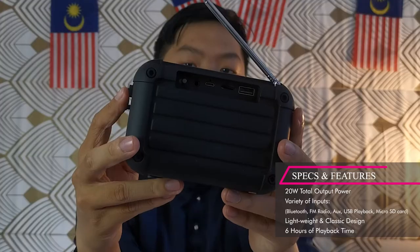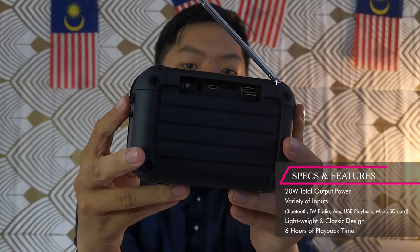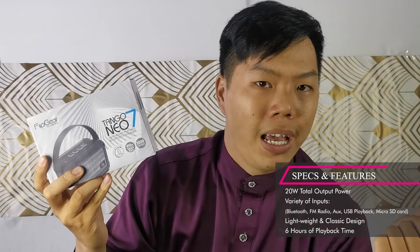It is charged through micro USB and it has multiple different inputs that you can use for your playback. You have Bluetooth 5.0, USB playback, micro SD card slot, aux cable in, and FM radio. It's a very complete package for the classy design that you're going for.